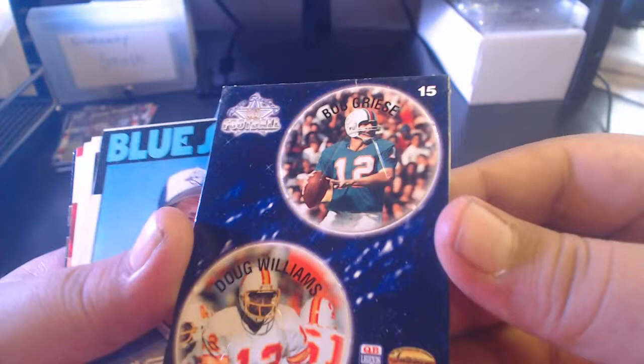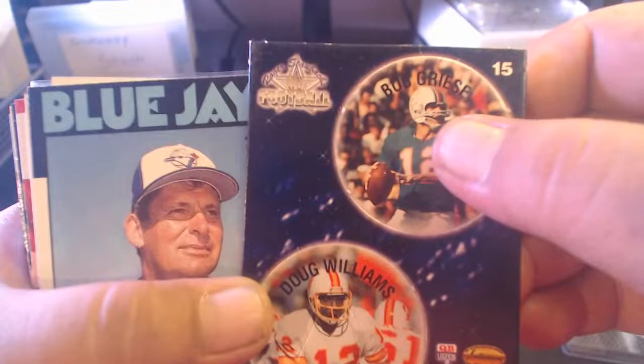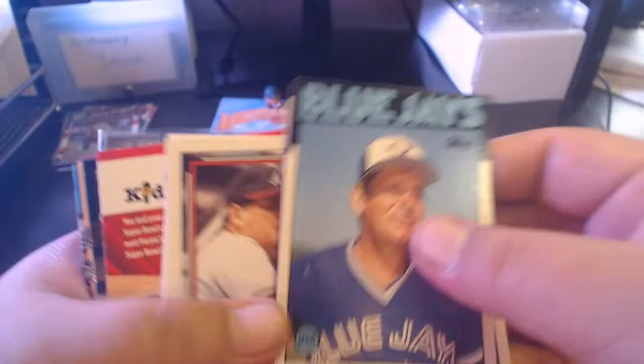And then I got these — Roger Staubach NFL Football. These are from the Ted Williams collection — they're like pogs or something. You pop these pieces out — Bob Greasy and Doug Williams. They've got these little indentions in them. I don't know what these are for; I don't even remember where I got them.